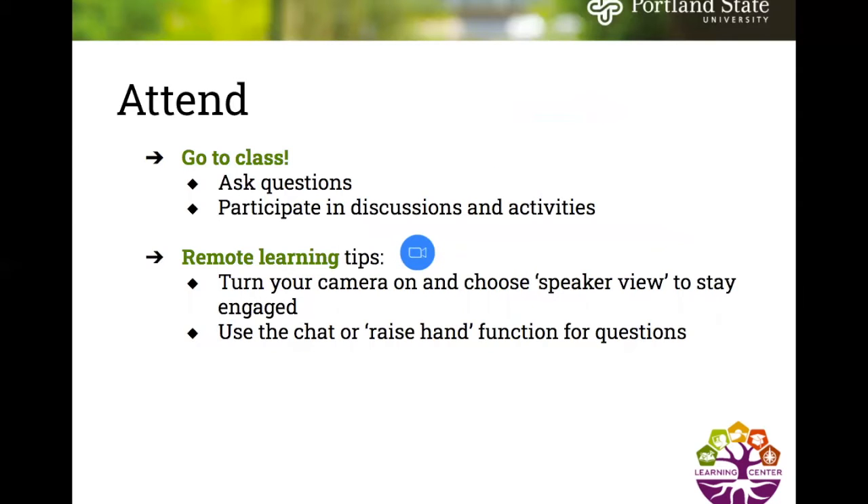The next step in the study cycle is to attend — attend class. Go to class, ask questions, and participate in discussions and activities.